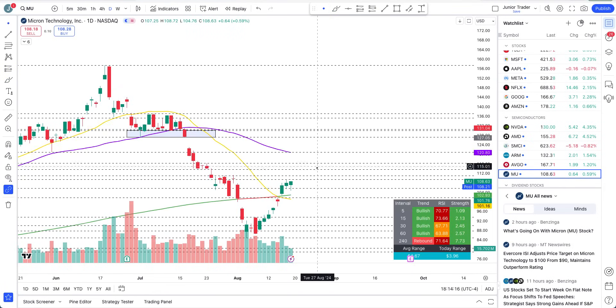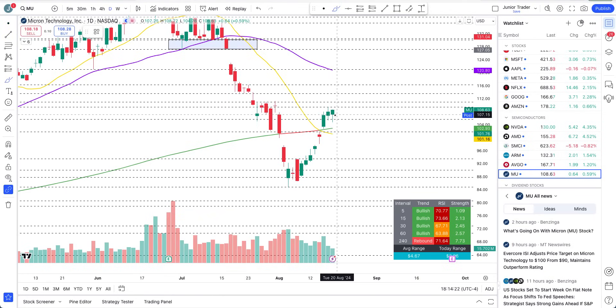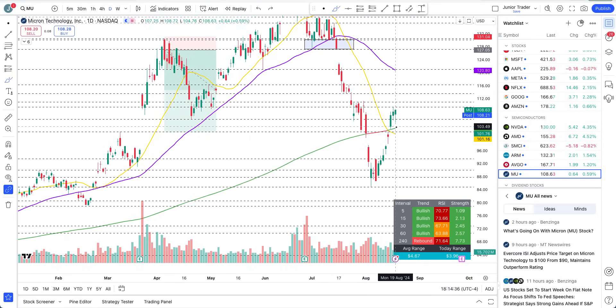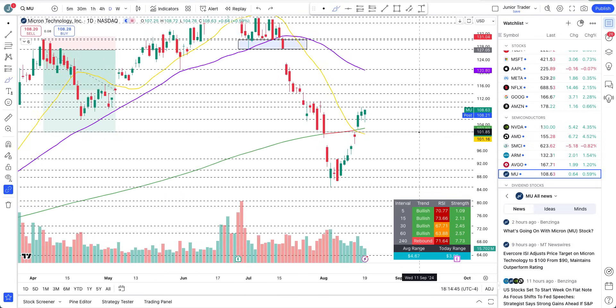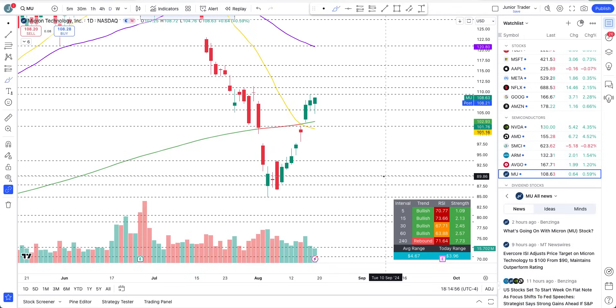Micron is also going bullish — no stopping this thing right now. The first area for the play was here, the next area was above the 200-day moving average, and you can see pullbacks are just getting bought back up — structure is still to the upside. As long as it stays above the 200-day moving average — in other words, below that could be your stop loss if you're in a bullish position long term. Take partial profits based on your risk tolerance and set stop losses accordingly.